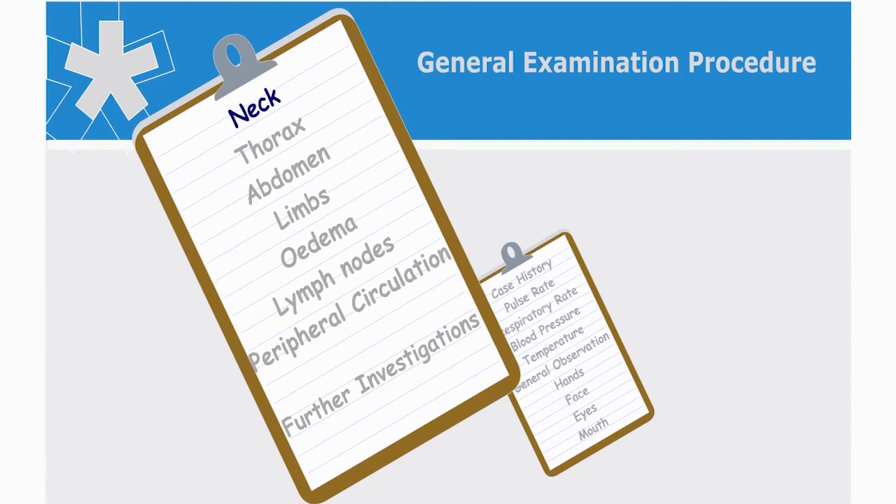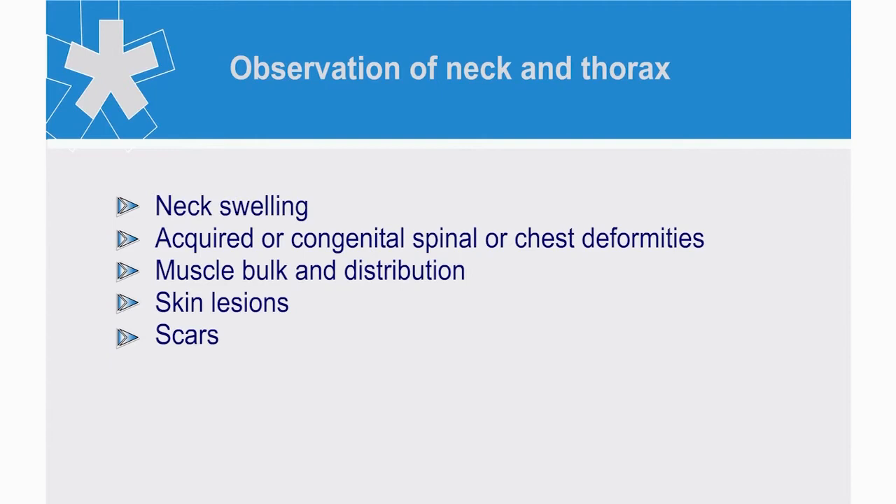After inspection of the face, we move on to the neck and thorax. What abnormal signs might you observe in these regions? Well, in the neck and chest, we look for signs of swelling — acquired or congenital — spinal or chest deformities, muscle bulk and distributions, and skin lesions or scars.